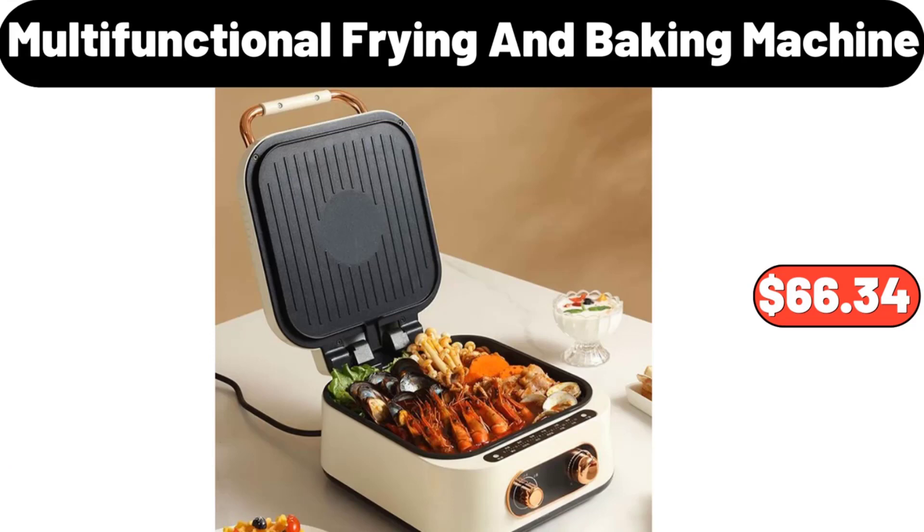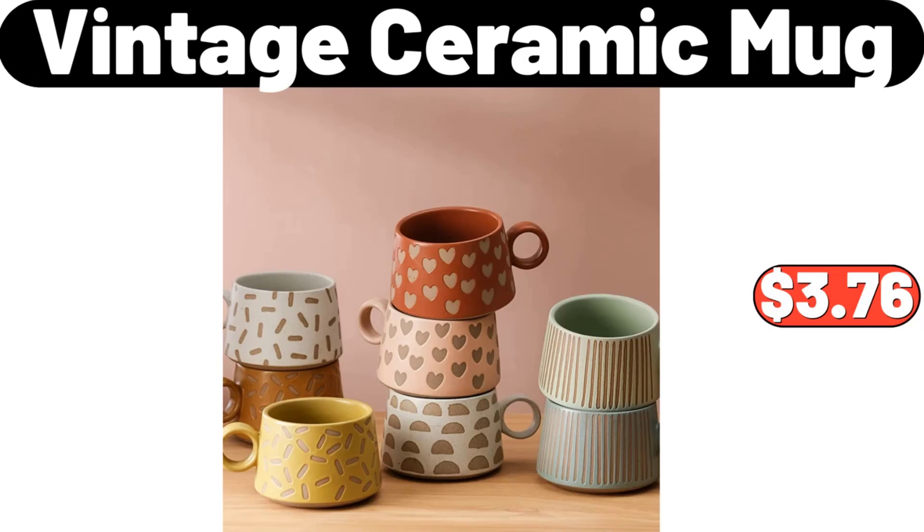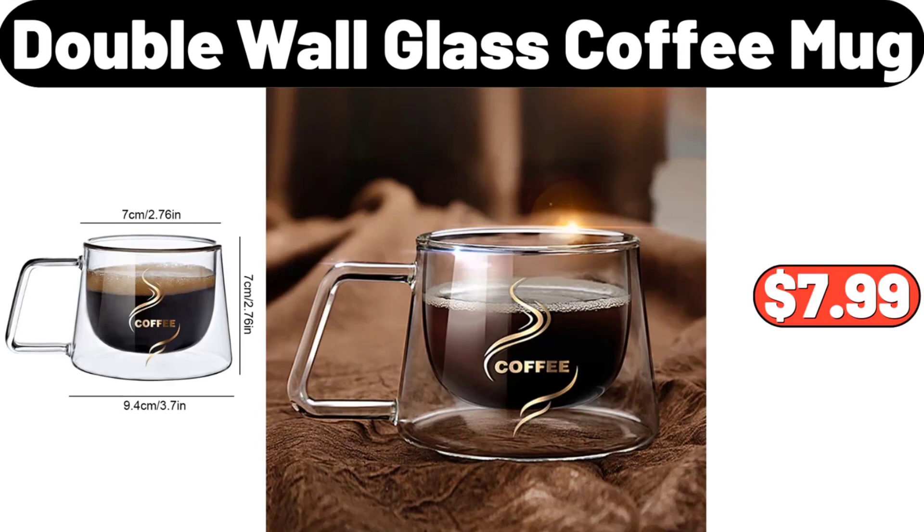Multifunctional Frying and Baking Machine, $66.34. Vintage Ceramic Mug, $3.76. Double Wall Glass Coffee Mug, $7.99.